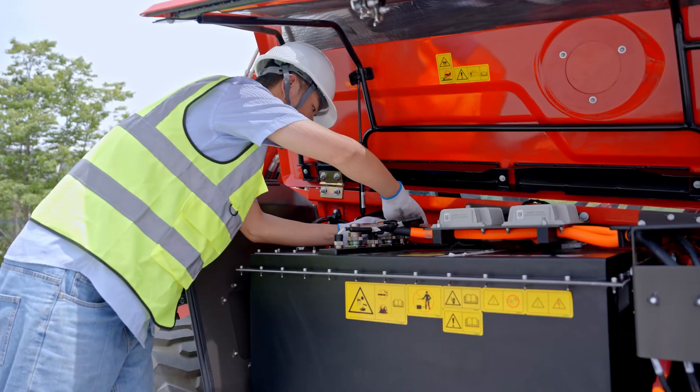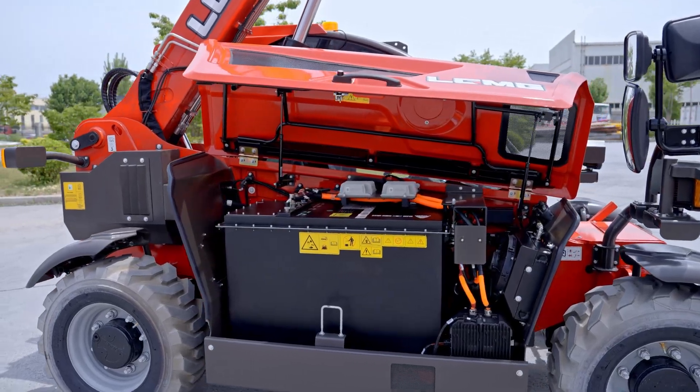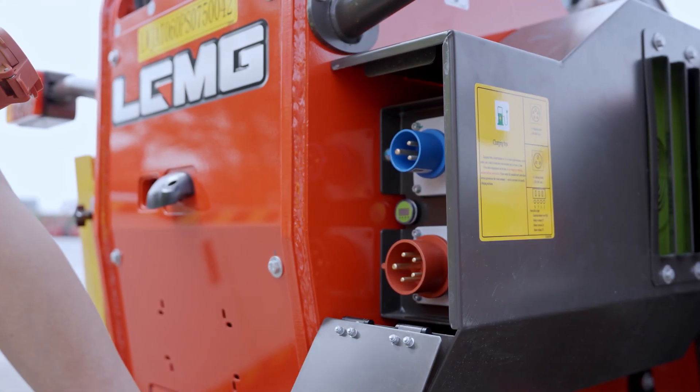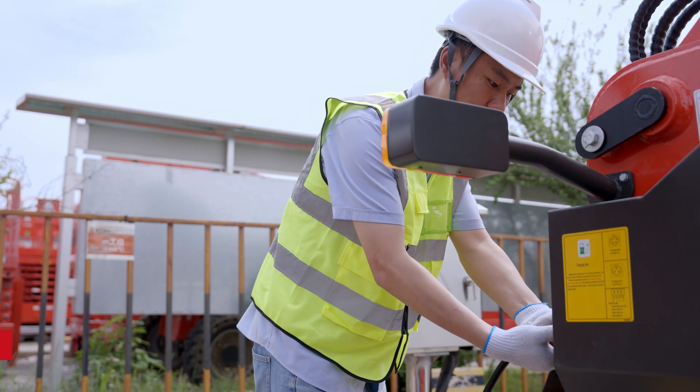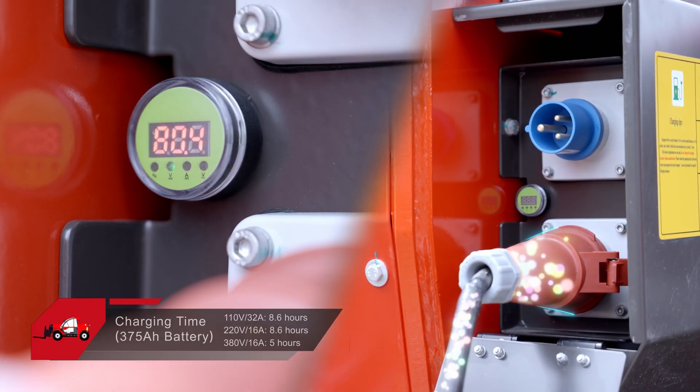H625E is powered by a 77.28-volt lithium battery, delivering long-lasting performance on a full charge. It features both standard and high-power fast charging to suit different job site demands.